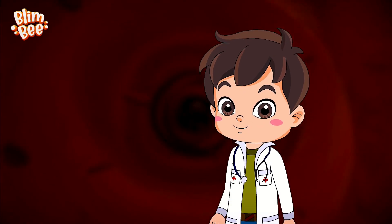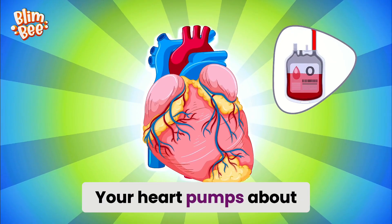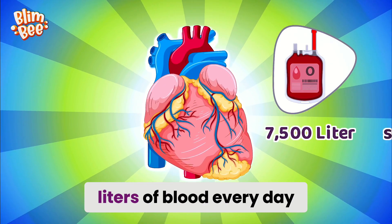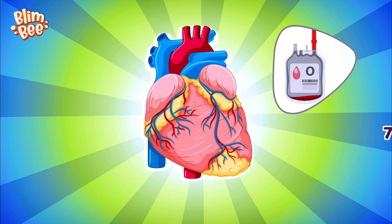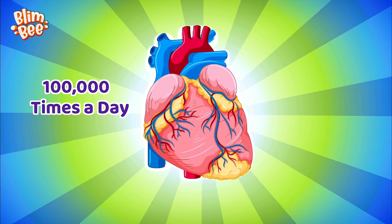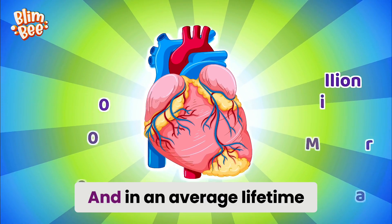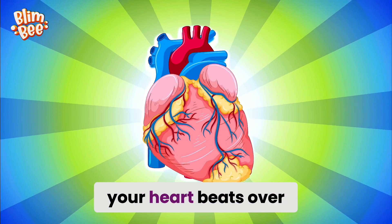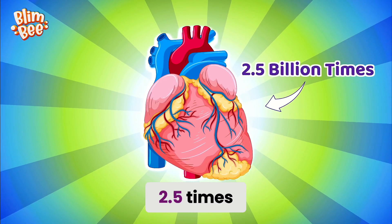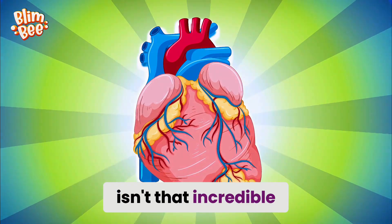Here's something amazing. Your heart pumps about 7,500 liters of blood every day. It beats 100,000 times a day — that's about 35 million times a year. And in an average lifetime, your heart beats over 2.5 billion times. Isn't that incredible?